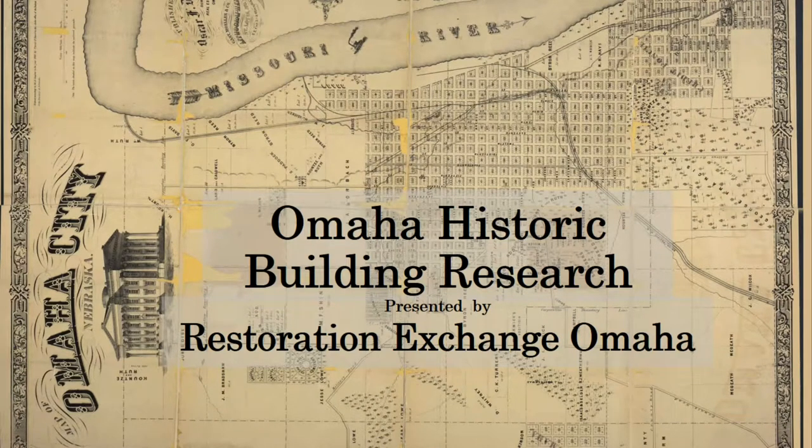Welcome to Omaha Historic Building Research brought to you by Restoration Exchange Omaha. My name is Patrick Thompson and I'm an architectural historian employed by REO, for which I have written successful National Register and local landmark nominations.